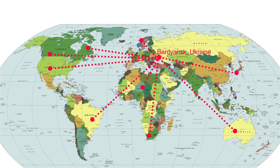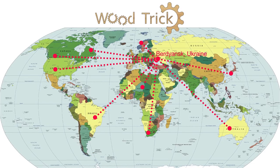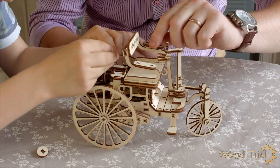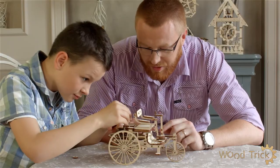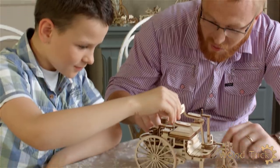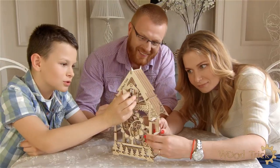Good and efficient work of our logistics department guarantees timely delivery of products to all partners of Woodtrick Company. We take care of our customers and always offer the most convenient and profitable terms of delivery. One of our main goals is to give pleasure and happiness from the purchase of our products to the final consumer. We are always ready to provide you with the best prices and beneficial conditions of cooperation for wholesale consignment goods.